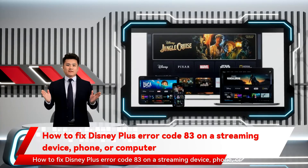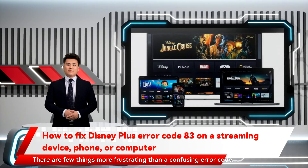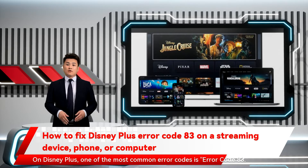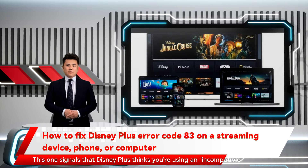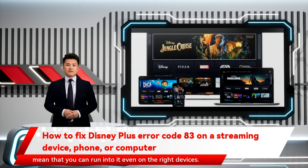How to Fix Disney Plus Error Code 83 on a streaming device, phone, or computer. There are few things more frustrating than a confusing error code — every company uses a different naming system, and they seem to pop up at the worst times. On Disney Plus, one of the most common is Error Code 83. This signals that Disney Plus thinks you're using an incompatible device — it's probably an anti-piracy measure, but glitches mean you can run into it even on compatible devices. Luckily, there are a few quick ways to fix it.